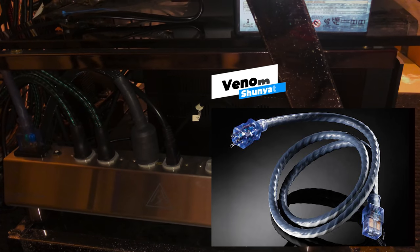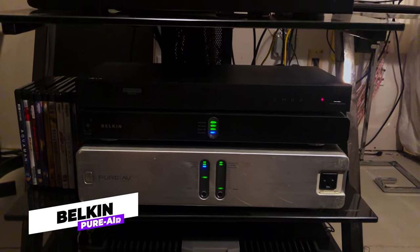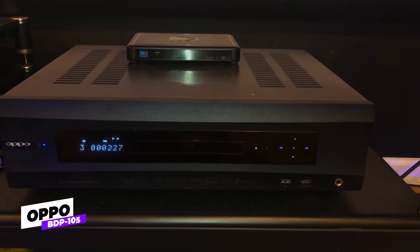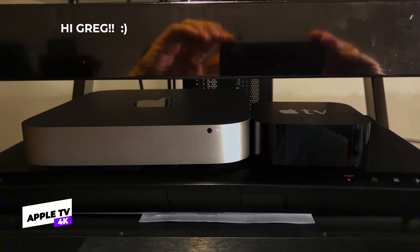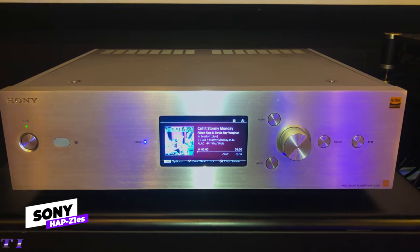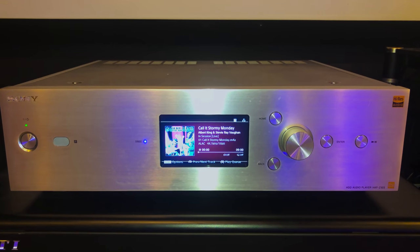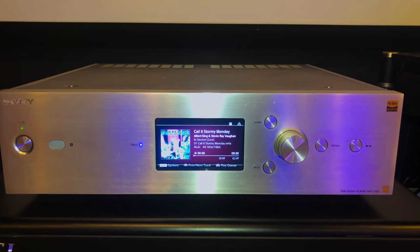To make sure the system provides clean power, Greg is using the Shinata Venom and the Belkin PureAir AV power conditioners, and cools his receiver with the AC Infinity cooling fan. For media, Greg has the Oppo BDP-105 Blu-ray player, and he also has the Apple TV 4K for streaming with a DirecTV satellite. For music streaming, Greg has the Sony HAP-Z1ES, which is a high-res music streaming server connected to a 1TB hard drive that pulls music files directly from the network, and it's capable of playing all high-res files including DSD.